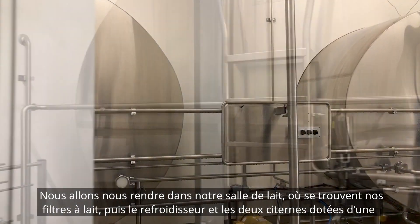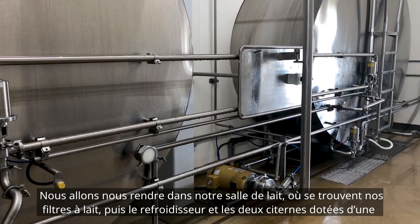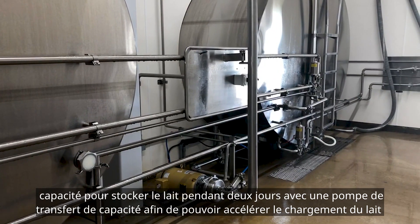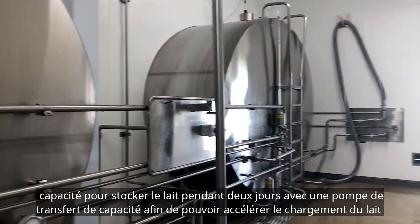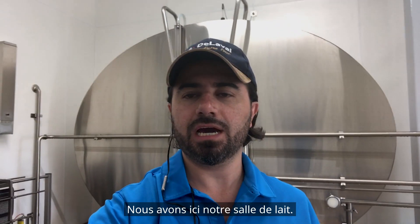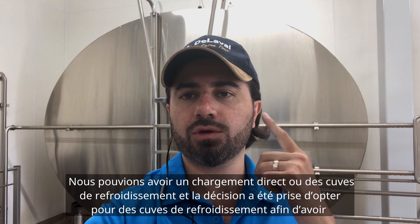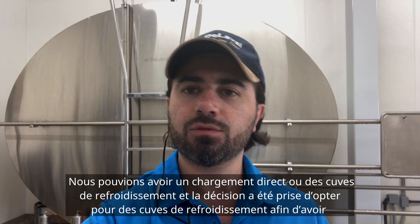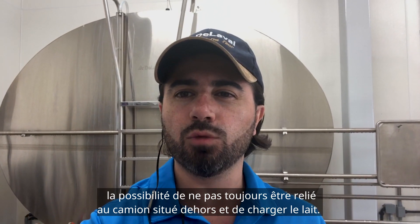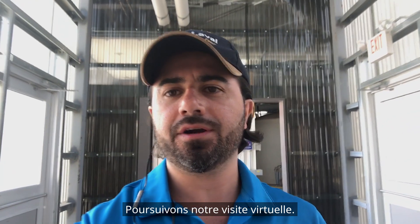Here we go into our milk room, where we have our milk filters, then a chiller, and then two bulk tanks with the capacity to store milk for two days, along with a high-capacity transfer pump to speed up loading milk to the truck. We had two alternatives — direct load or cooling tanks — and the decision was made to have cooling tanks, giving us the flexibility and independence of not always needing a truck on-site.